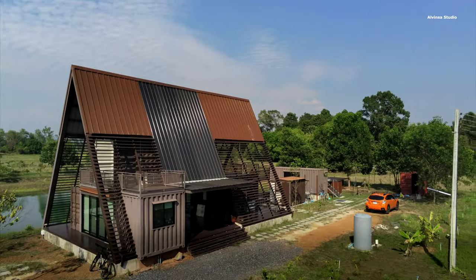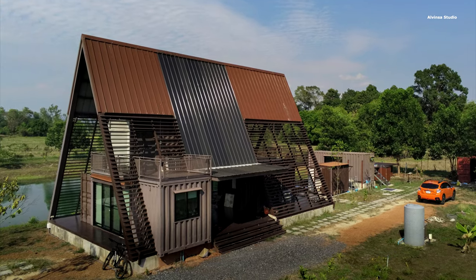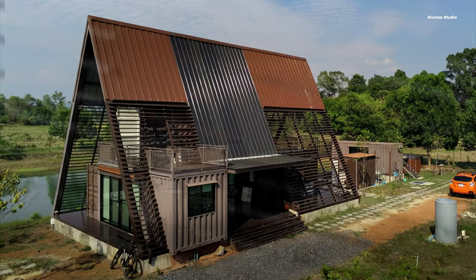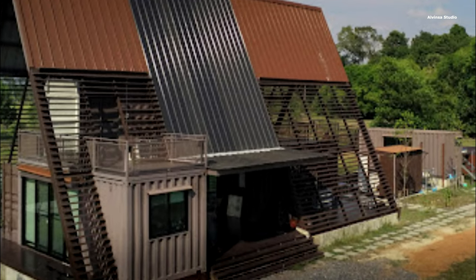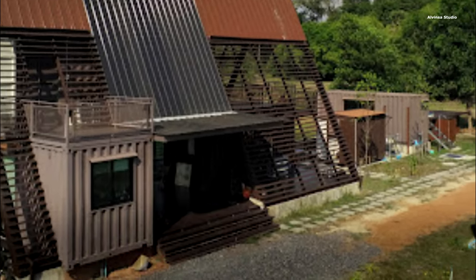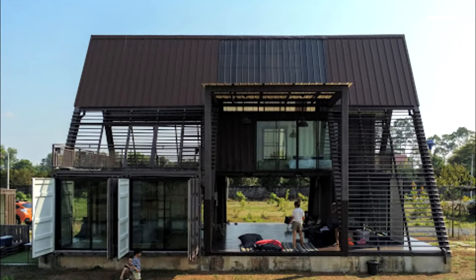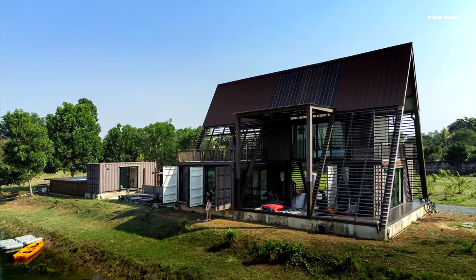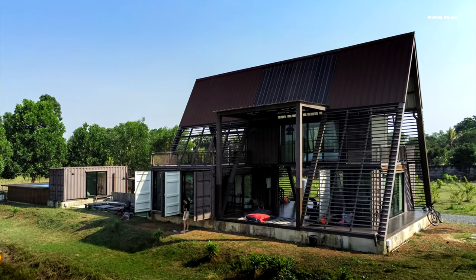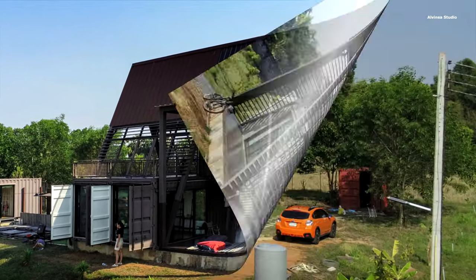As the project evolved, the owners dreamed of a house that could also cater to private vacation rentals, particularly for families with kids. Given the local resource constraints, this vision led to the exploration of prefabrication construction methods. Enter the humble shipping container, the indoor space's backbone. The goal was to blend indoor and outdoor spaces seamlessly, making it an ideal getaway destination.